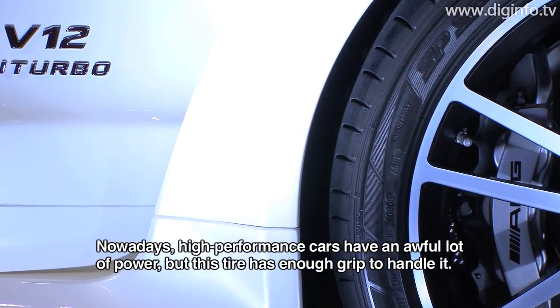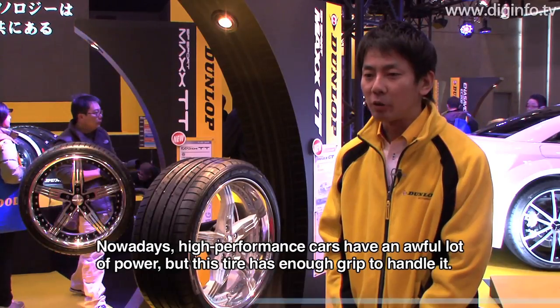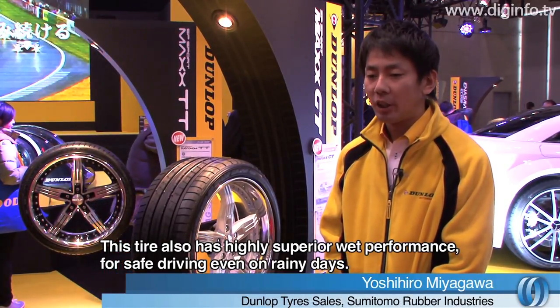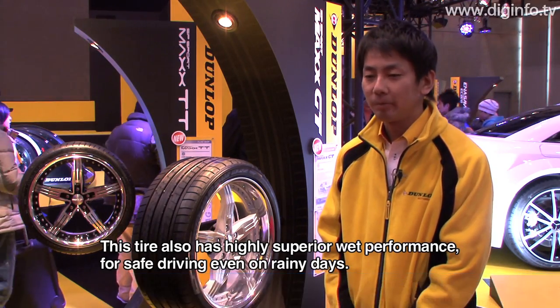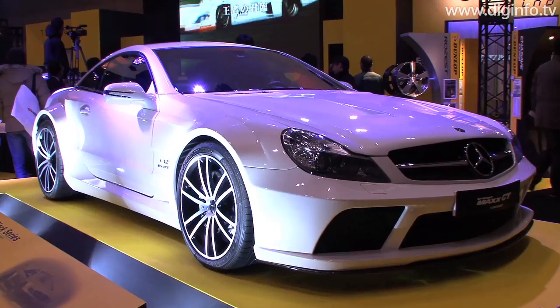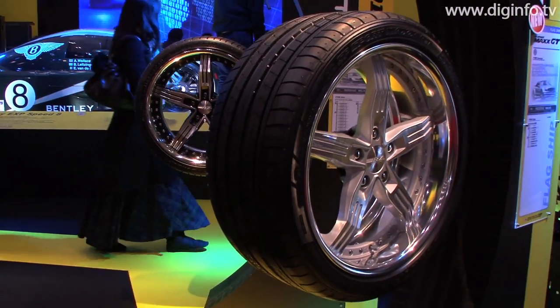The SP Sport Max GT has a lot of power, and its grip strength and high-speed wet performance make it a great product. The tire is available in a range of sizes and will be released in February 2010.